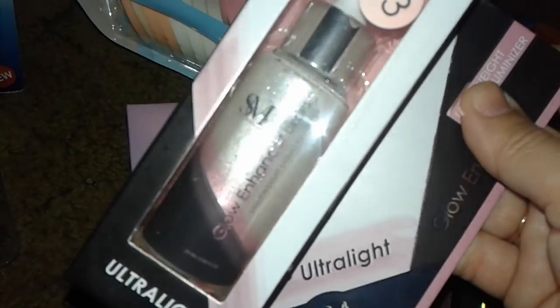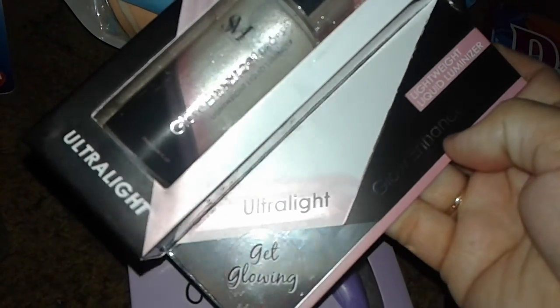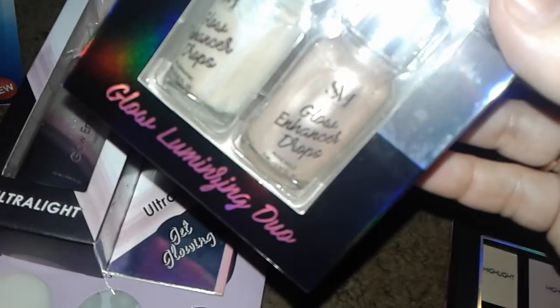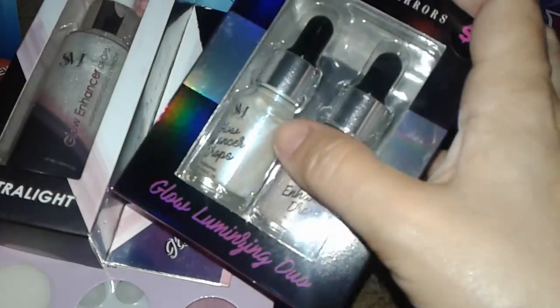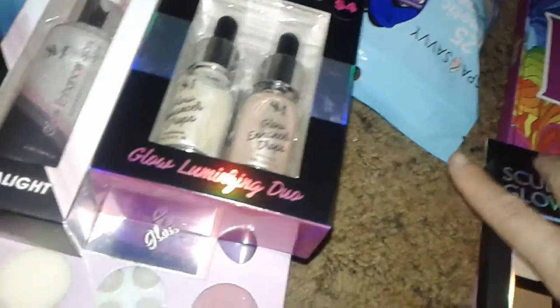I found this beautiful white pearly holographic glow enhancer drops — I'm not sure if you put it in foundation or wear it alone, but it's a really nice ultra-light glowing color with instructions on the back. I also picked up this pretty two-set gloss luminizing duo: one is a peachy pearly shade and the other is iridescent pearl with blue and purple highlights. You can put it in foundation or wear it alone, and it comes with instructions.